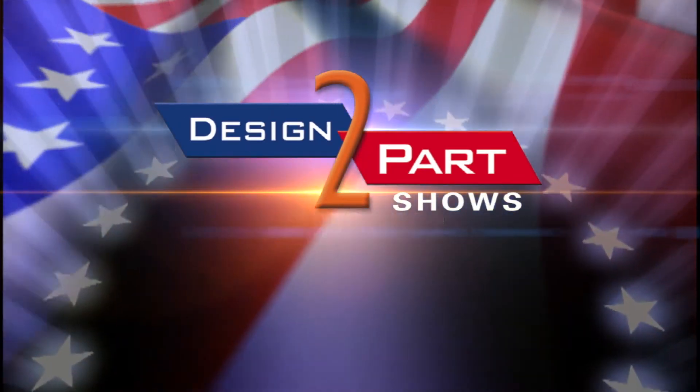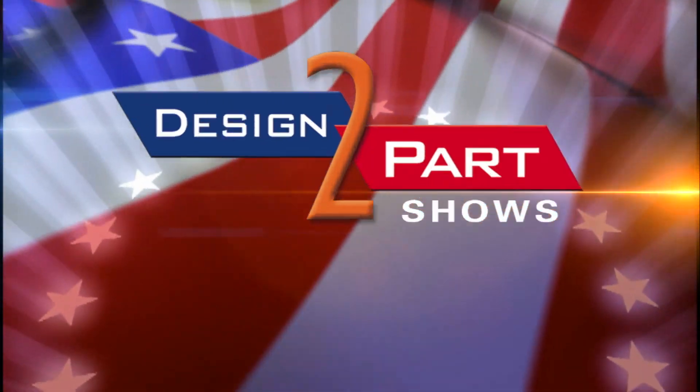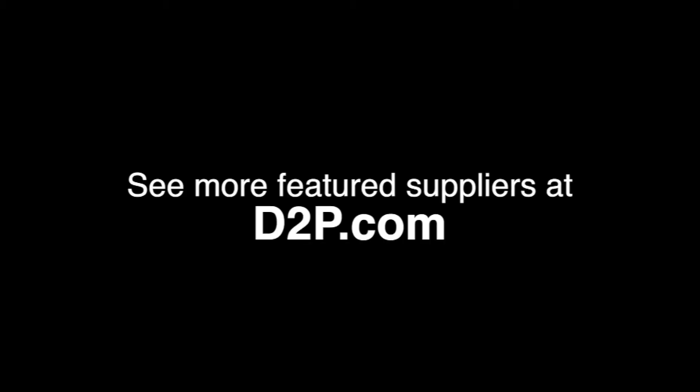We're looking forward to working with you on your electronic assembly needs. See us and other quality suppliers at d2p.com.